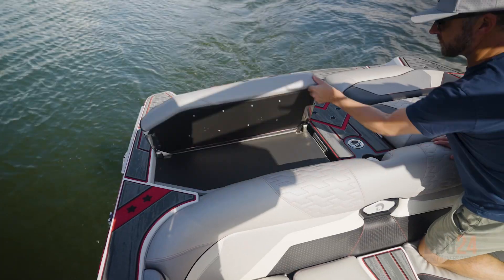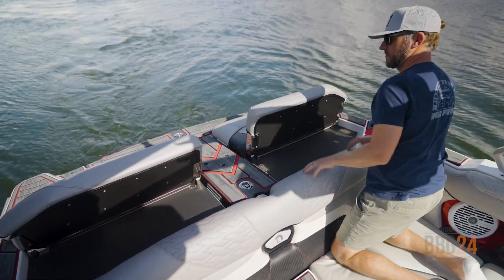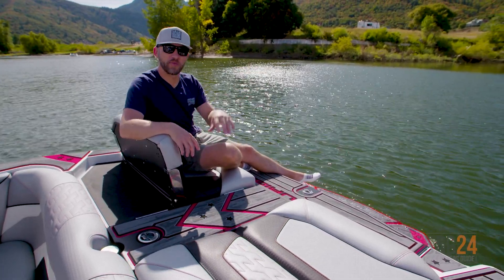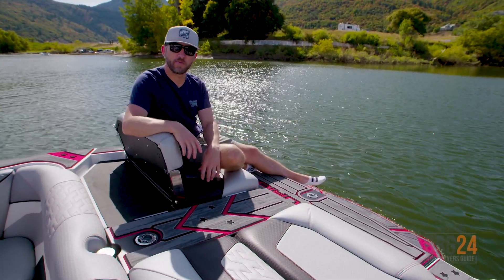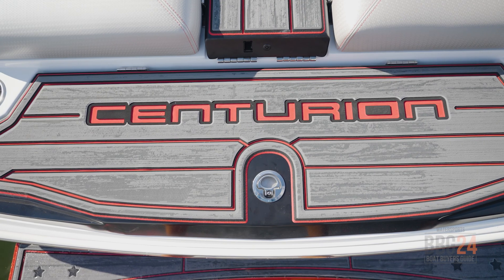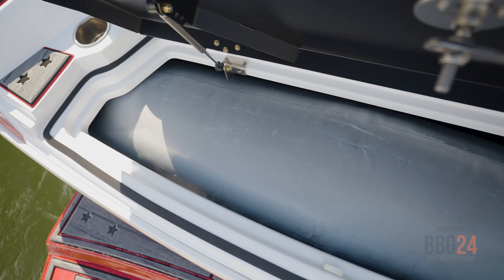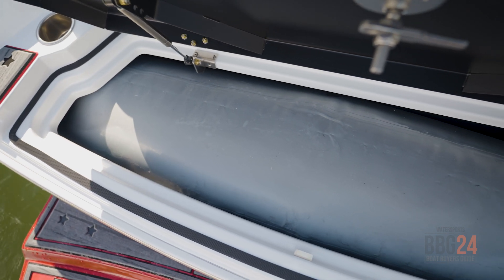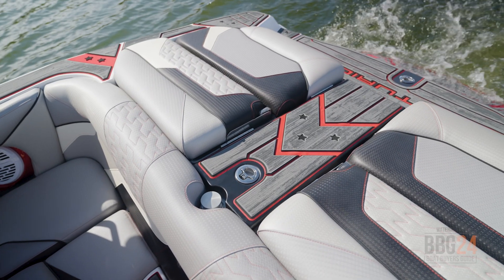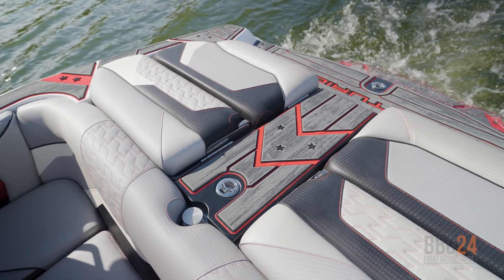Here at the transom of the RI-230, my favorite thing is these flip-up backrests. It turns the back of the boat into a really cool lounge area, so if you're tied up with some other boats or at the beach letting the kids swim, you can sit back here and chill. You've got cup holders for your drinks, a locker for extra stuff, and an extra ballast bag for juicing up that wave. I also really like the gator step flooring throughout the transom area, including right here in the walkthrough, so you don't have to step on any upholstery getting in or out of the boat.